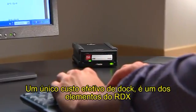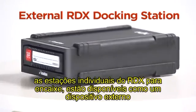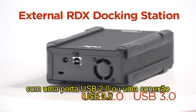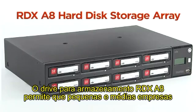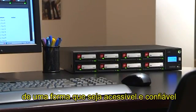A simple, cost-effective dock is one of the RDX portfolio elements. Single bay RDX docking stations are available as an external device with a USB 2.0 or 3.0 connection, or an internal device with either a USB 3.0 or SATA interface. The RDX A8 hard disk storage array enables small and medium businesses to store increasing quantities of data in a way that's accessible and reliable.